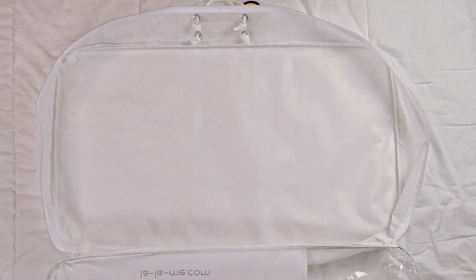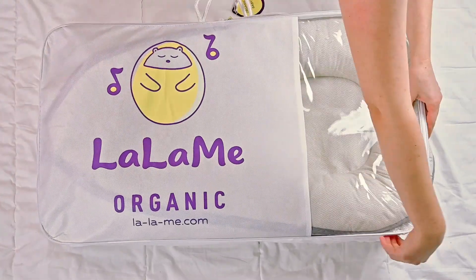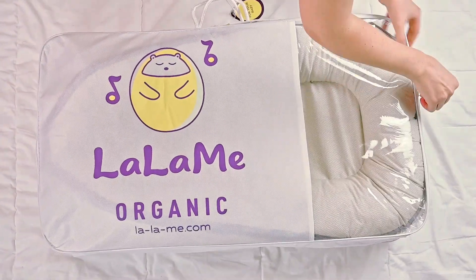Take your Lallami Baby Nest with you wherever you go — hotels, play dates, parks, and more. A convenient travel bag is included.